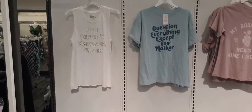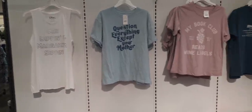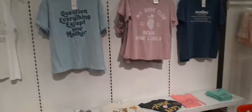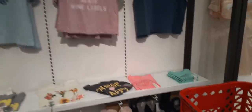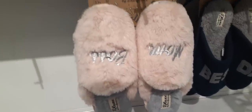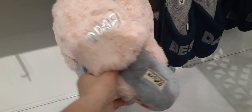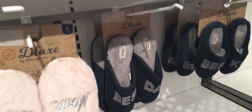Let's look at these t-shirts. You have 'Chip Dippin and Margarita Sippin,' 'Question Everything Except Your Mother,' 'My Book Club Reads Wine Labels,' and 'The Definition of Mom.' Some cute little shirts for mom. And then you have these cute chanclas — it says 'Mom Boss,' adorable. These are $16.99, nice and soft in pink, gray, and silver. They also have dad slippers and best kid slippers — a whole family thing.